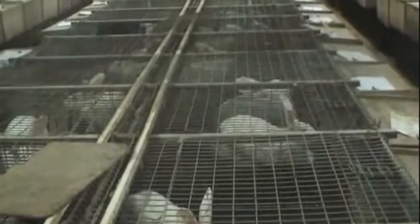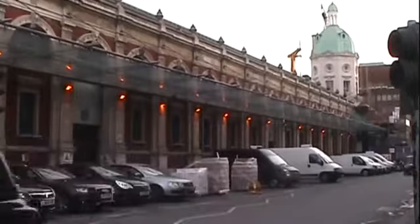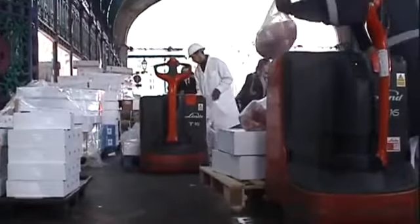Thousands of battery cage reared rabbits a year are traded through London's markets alone, for use in the restaurants and catering trades of Britain.